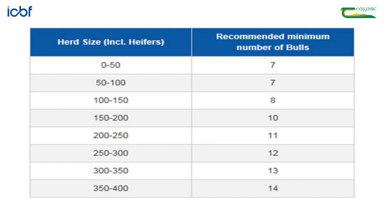The second step is to select a team of high EBI AI bulls when breeding your herd replacements. For a typical 100 cow dairy herd, a minimum of eight bulls should be used, with no more than 15 percent of matings going to any one bull.